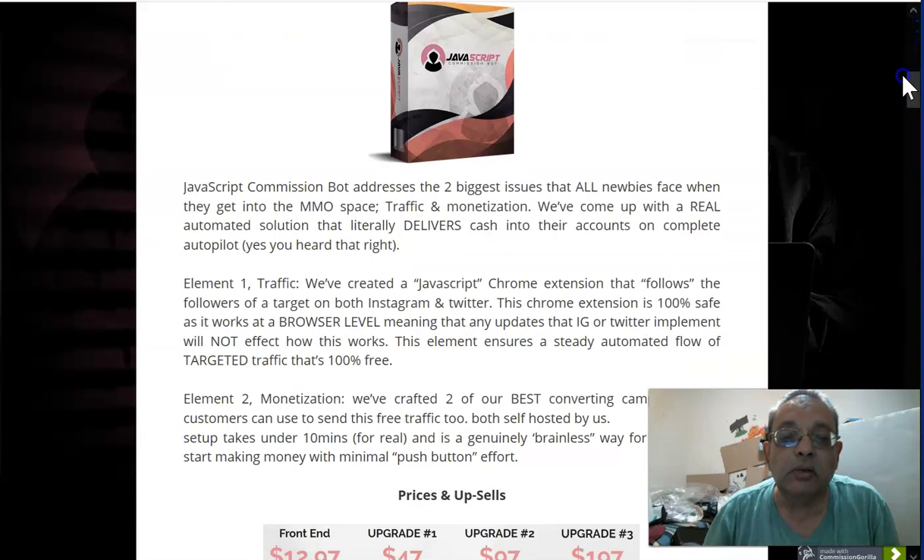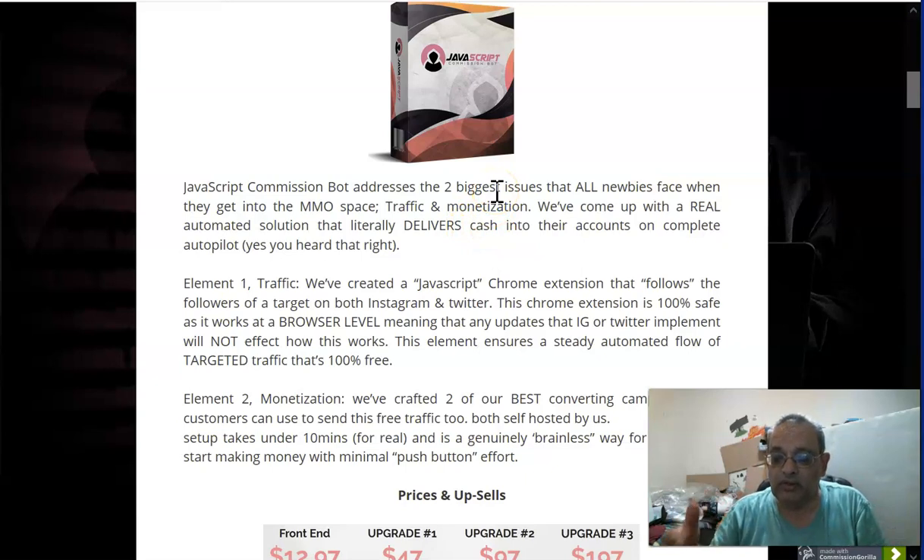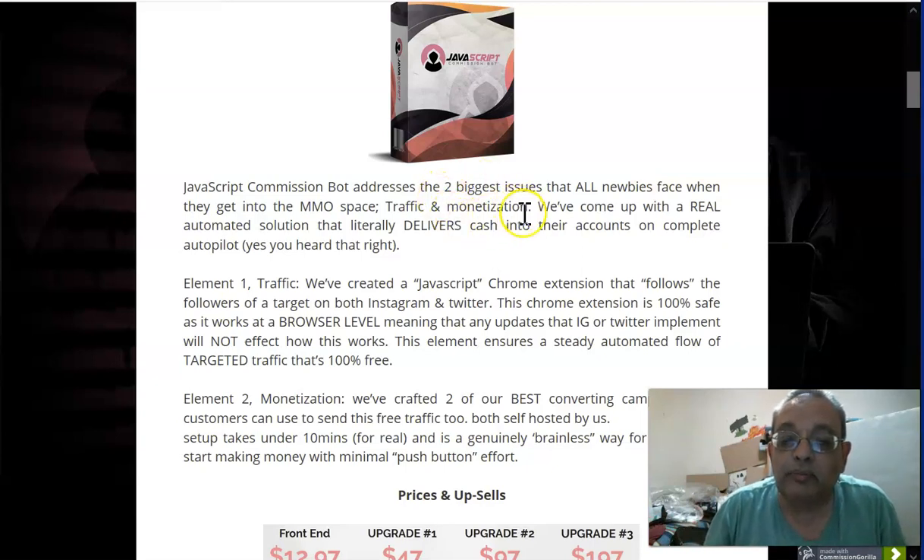So what does JavaScript Commission Bot really do? It addresses the two biggest issues that all newbies face: traffic, and what to monetize. When you're starting out as a newbie, you need to get affiliate offers approved, and a lot of times newbies have a very hard time getting approval. This bot takes care of both problems — it's a complete automated solution that delivers cash to your account on complete autopilot.